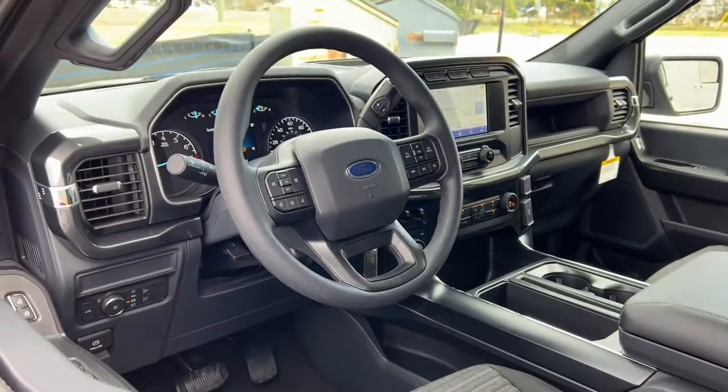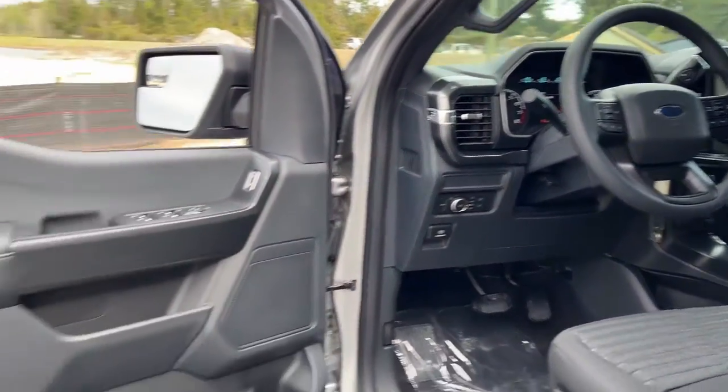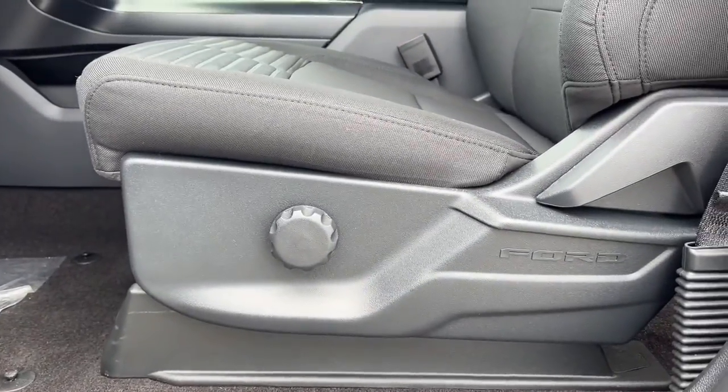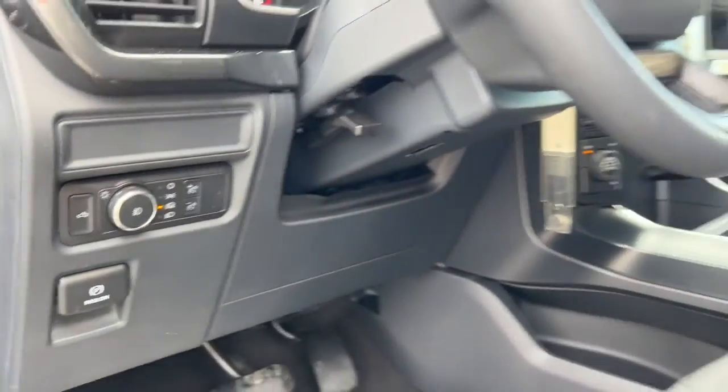These are just some of the great options this vehicle comes with: keyless entry, navigation system, satellite radio, fog lamps, 4x4, aluminum wheels, alarm, trailer hitch, electronic stability control, and intermittent wipers.